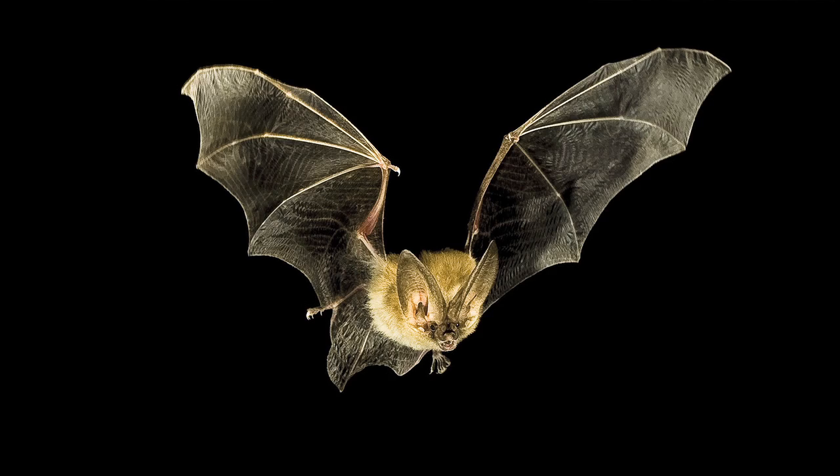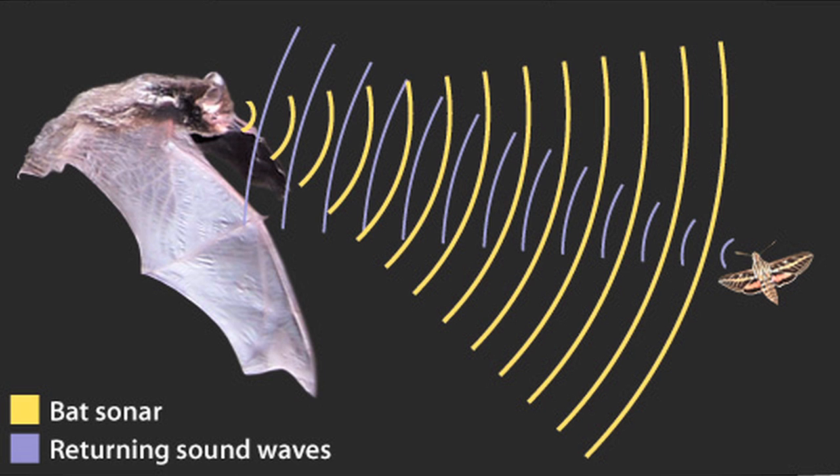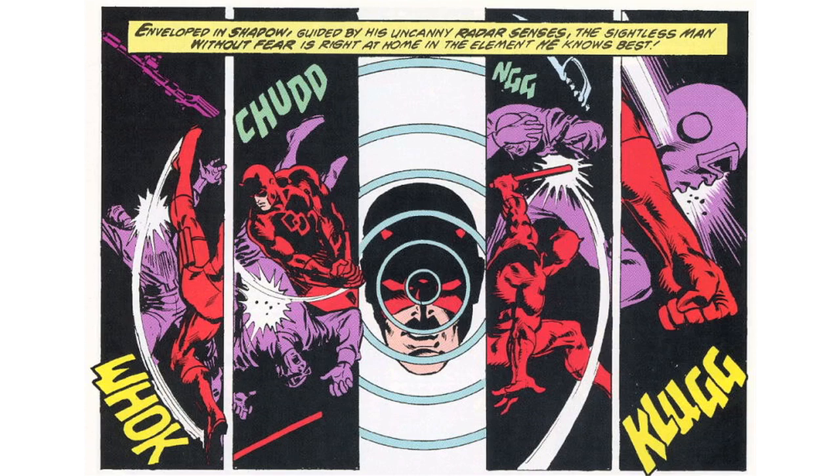Bats use echolocation to navigate and hunt prey. They emit ultrasonic calls which bounce off their surroundings and return back to them. Their ears and specialized sections of their brain are able to interpret these returning signals as different aspects of their environment. It's very similar to how Daredevil's radar sense is described.